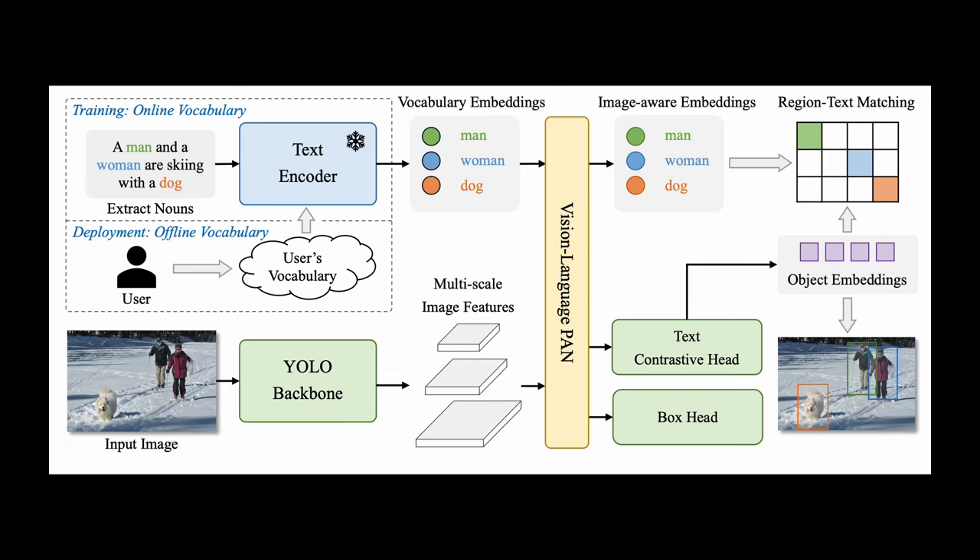Using a lighter and faster CNN network as its backbone is one of the reasons for YOLO World's speed. The second reason is the prompt-then-detect paradigm. Instead of encoding your prompt each time you run inference, YOLO World uses CLIP to convert the text into embeddings. Those embeddings are then cached and reused, bypassing the need for real-time text encoding.